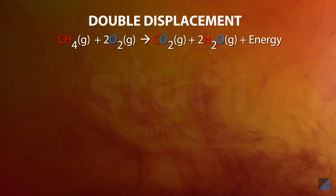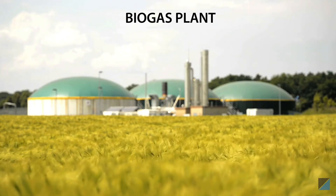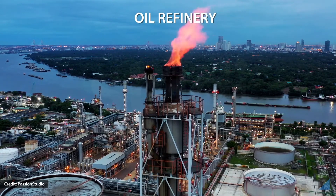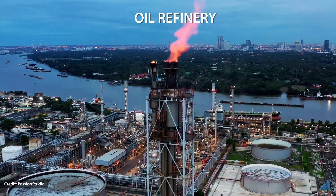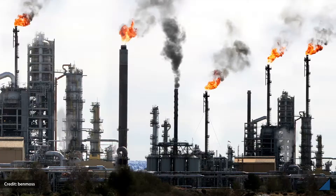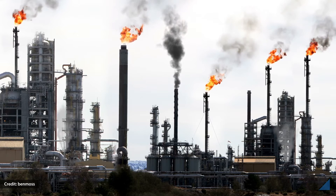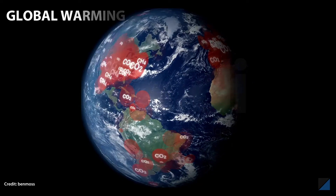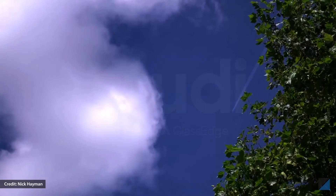Methane gas and oxygen gas combine exothermically in a combustion reaction to produce carbon dioxide gas, water vapor, and a lot of energy. Methane is released during the decomposition of organic waste, oil, and natural gas production. All of these processes are crucial for the economy, but the combustion of methane releases a large amount of carbon dioxide into the atmosphere, leading to global warming.